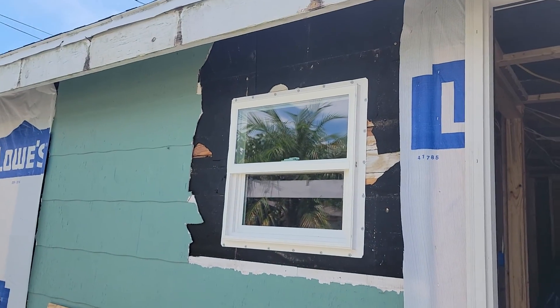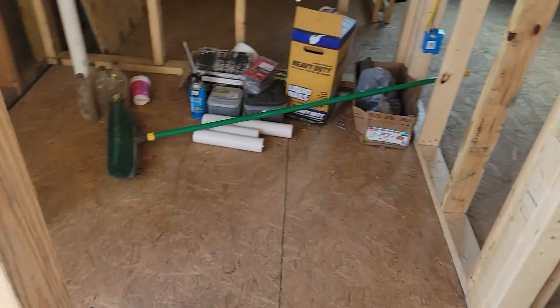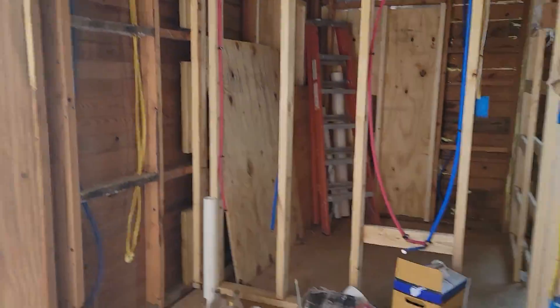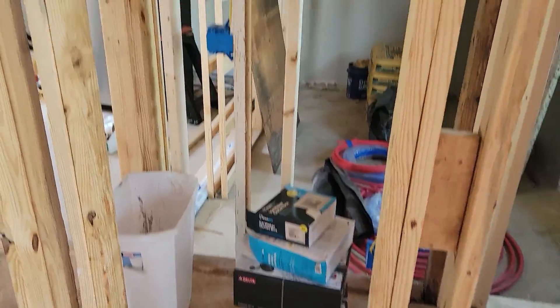There's a shitter window there. So this is just the little entry here. This is shitter number one with just the corner shower in it. And this will just be a closet with HVAC right there.